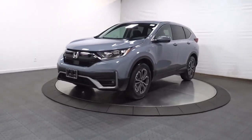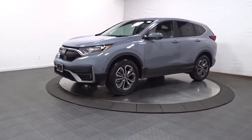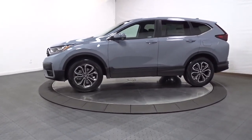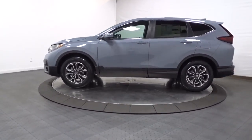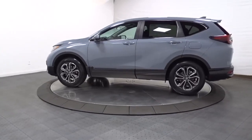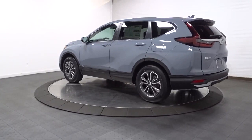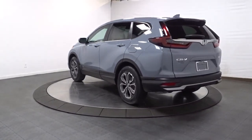Can you see yourself in the 2021 Honda CR-V? Take a closer look at this stylish and up-for-anything CR-V. Its innovative design, premium feel, all-weather capability, and advanced safety and connectivity technology sets the standard for small SUVs and crossovers.